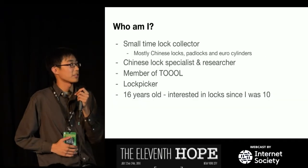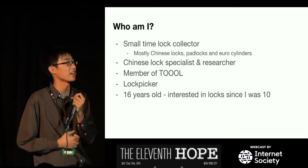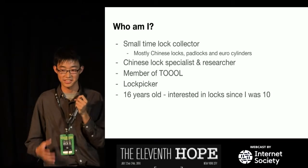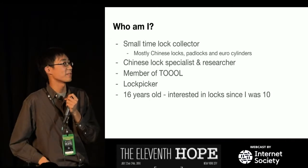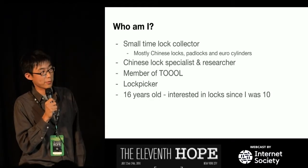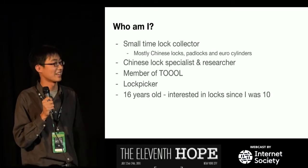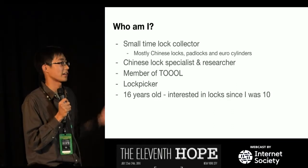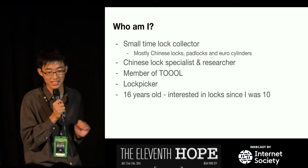Who am I? I am a small-time lock collector. I call myself small-time because I only collect one type of lock — Chinese locks. Padlocks and Euro cylinders are the main types I collect. I'm a Chinese lock specialist and researcher. I'm also a member of TOOOL — I got my membership application in yesterday. I am a lock picker, not a good one, but I can pick a Master Lock. And I'm 16 years old, so I've been interested in locks since I was 10 — that's six years.